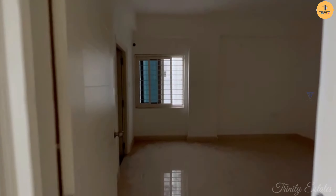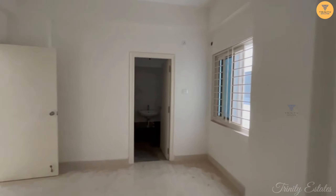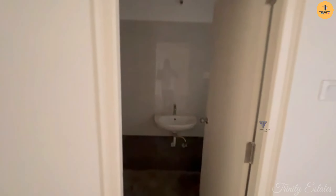This is the third bedroom, and this is the master bedroom. There is a ventilation window, and there is also an attached washroom. Let's take a look at the washroom.